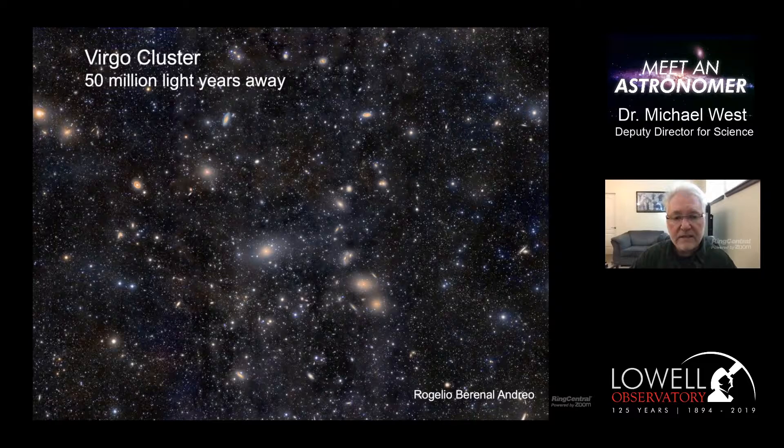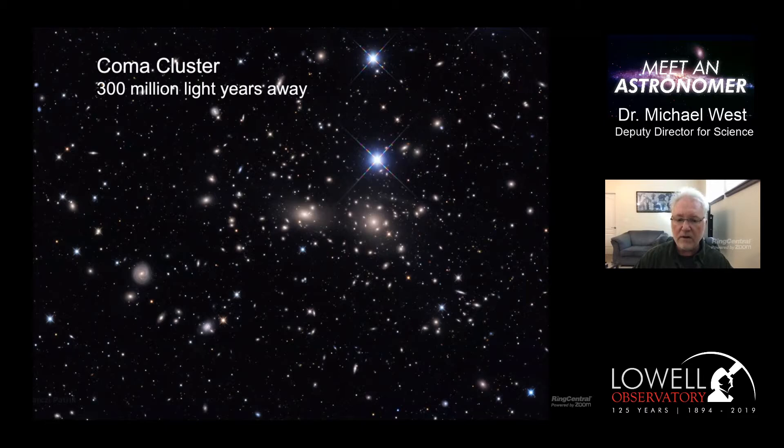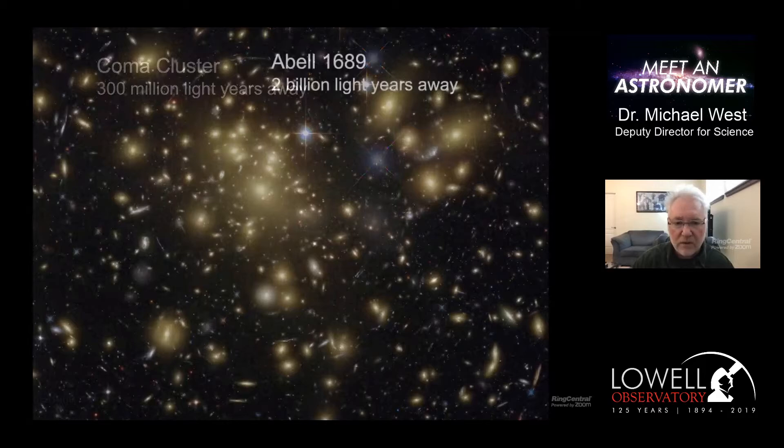There are even bigger conglomerations of galaxies called clusters of galaxies - the cities of the universe. The nearest city is the Virgo cluster, located about 50 million light years away, with hundreds, probably thousands of galaxies all held together by gravity, all moving slowly around each other. Here's another one, the Coma cluster, located about 300 million light years from Earth. It has two giant galaxies at the center, with many, many smaller galaxies surrounding them. This would be like the Tokyo or New York City of the cosmos.